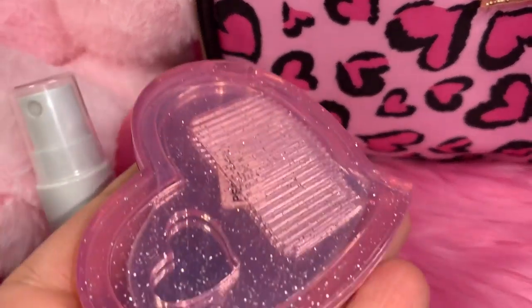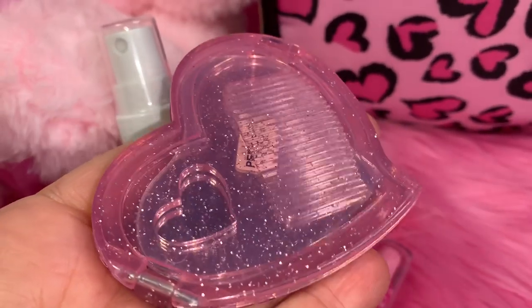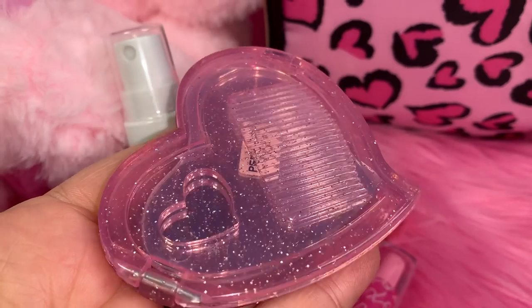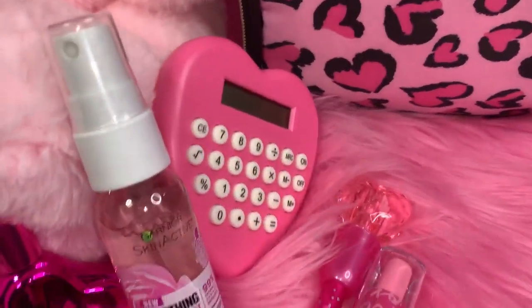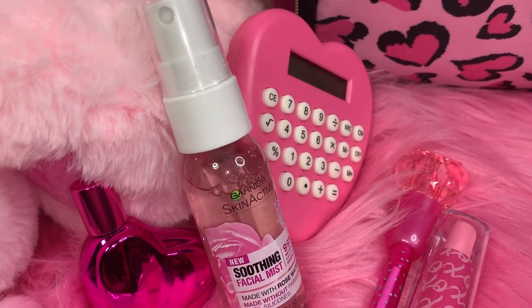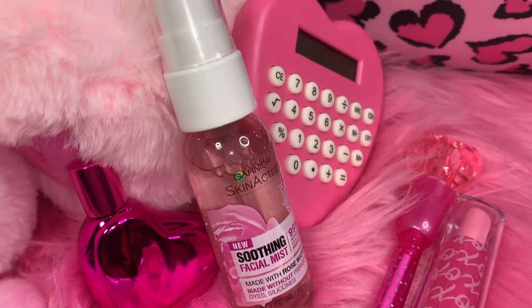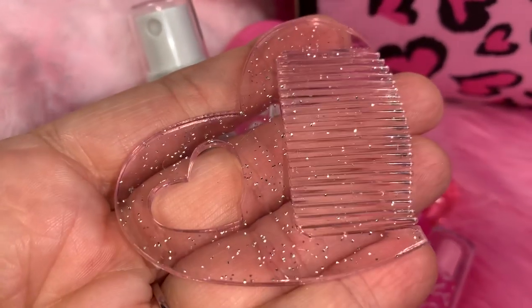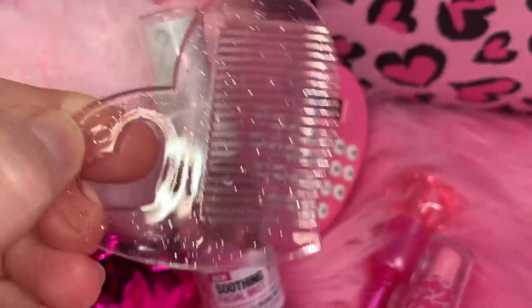Next I have this little mirror and comb set — it's a little pink heart with little glitter inside the plastic, with a little mirror on the inside and a little comb. I got it at Dollar Tree. The little comb has a heart cut out of it — it's a teeny tiny little comb.